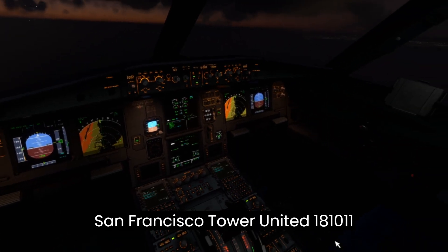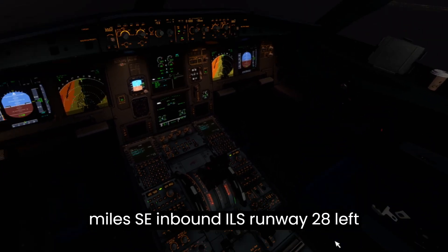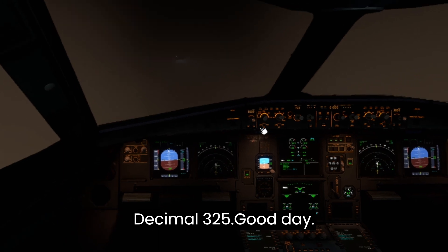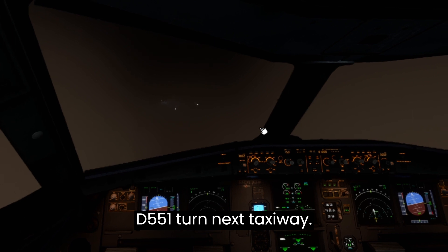San Francisco Tower, United 1-8-1-0, 11 miles southeast inbound ILS runway 28 left. B-5-6, contact NorCal Approach on 128.325. Good day. Delta 551, turn next taxiway.